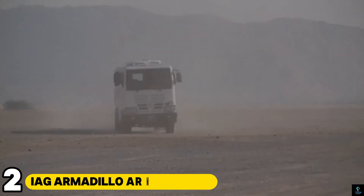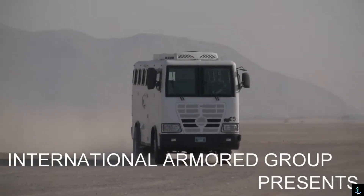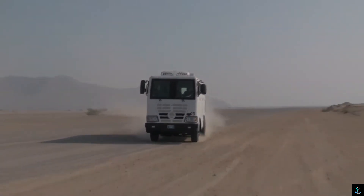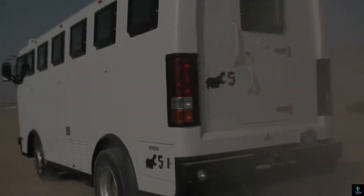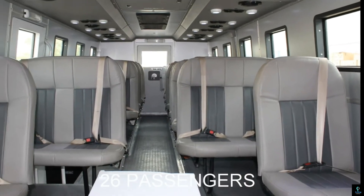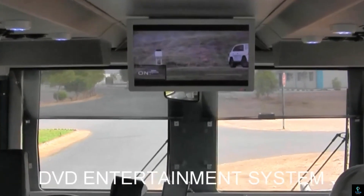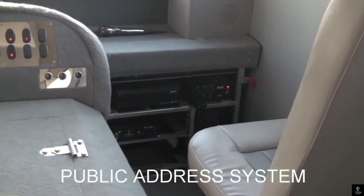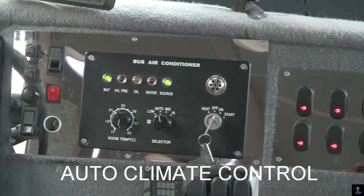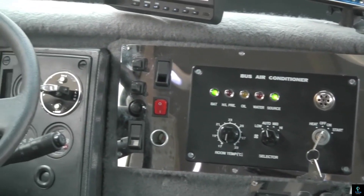Number two: IAG Armadillo Armored Bus. The IAG Armadillo Armored Bus is a highly secure and versatile vehicle designed for the safe transport of personnel in high-risk environments. Manufactured by International Armored Group, this bus combines cutting-edge ballistic protection with spacious interiors, making it ideal for military, law enforcement, and VIP transport. The Armadillo features advanced armoring that withstands high-caliber ballistic threats and explosions, ensuring maximum safety for its occupants.